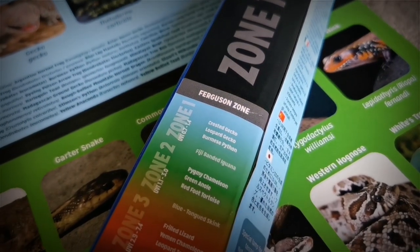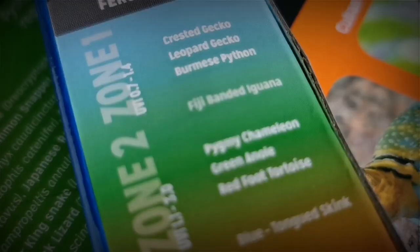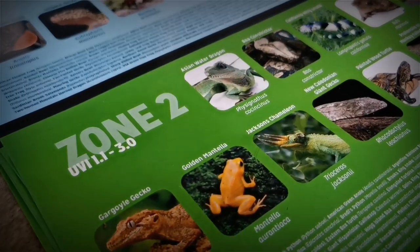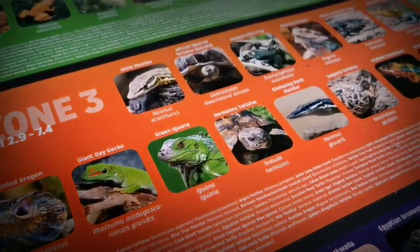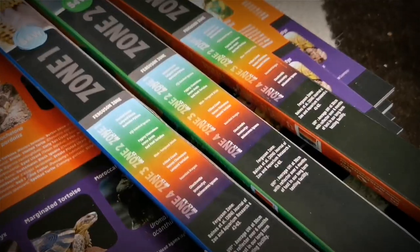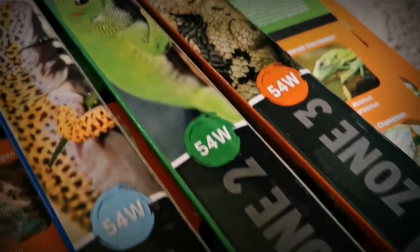Also on the back of the box we have the Ferguson zones to help educate you further — zone one with the UVI ratings: crested geckos, leopard geckos, Burmese pythons. Zone two: pygmy chameleons, green anoles, redfoot tortoises. Zone three: frilled lizards, Yemen chameleons. Zone four: uromastics and rhinoceros iguanas. We have given you all the information on the packaging to help benefit the care of your animals.